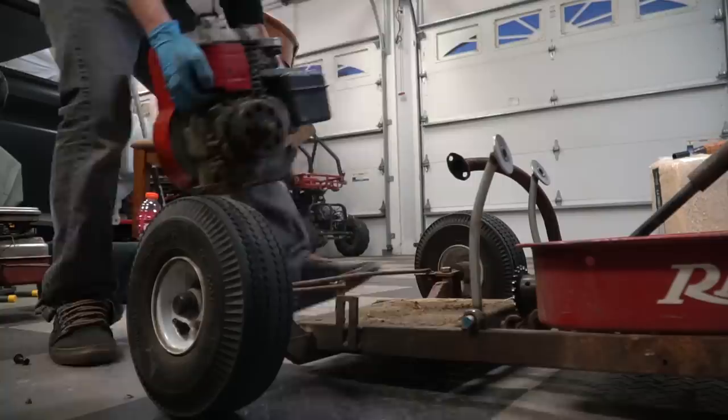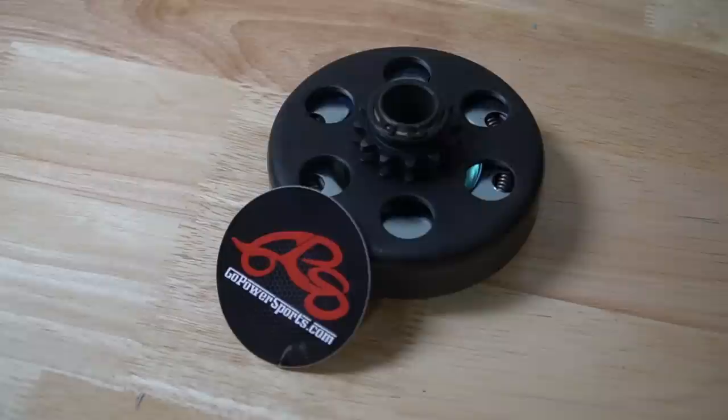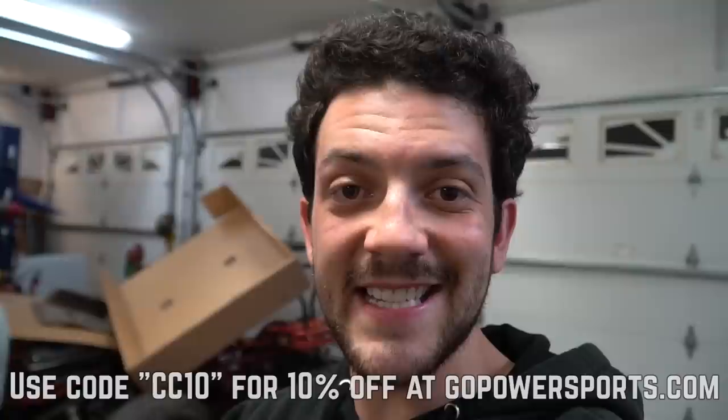We just found out that these two engines have two separate engine side cover designs, so the old clutch that we were using isn't going to work. We're going to be using a brand new 12 tooth clutch with holes for set screws from gopowersports.com. It's a great entry level clutch option if you're just getting into go-karting or mini biking - a great inexpensive option before you go with something like a torque converter. You can find a link in the description, and use discount code CC10 for 10% off most parts at gopowersports.com.